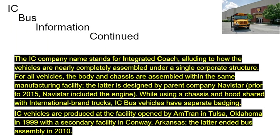IC Bus information continued. The IC company name stands for Integrated Coach, alluding to how the vehicles are nearly completely assembled under a single corporate structure. For all vehicles, the body and chassis are assembled within the same manufacturing facility; the chassis is designed by parent company Navistar. Prior to 2015, Navistar also included the engine. IC Bus vehicles have separate badging from Navistar's truck line. IC vehicles are produced at the facility opened by Amtran in Tulsa, Oklahoma in 1999, with a secondary facility in Conway, Arkansas — the latter ended bus assembly in 2010.